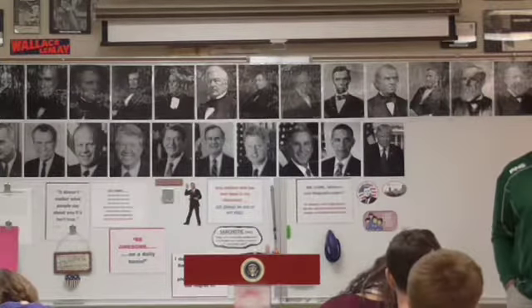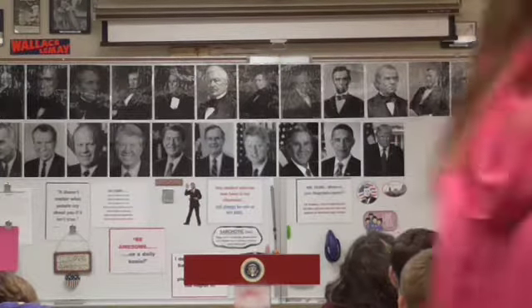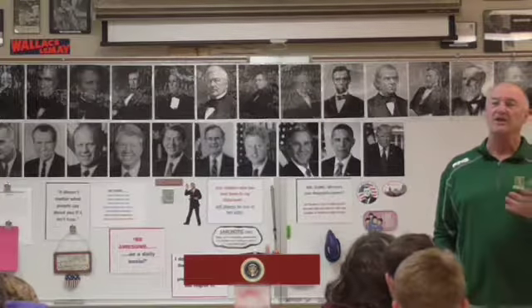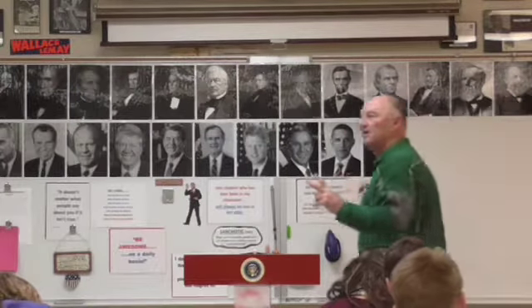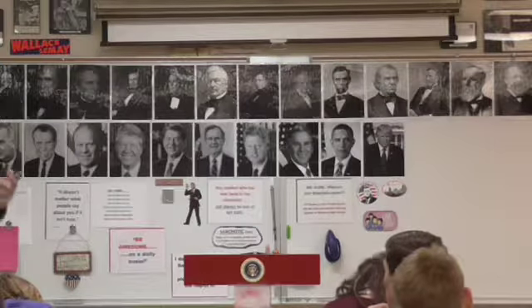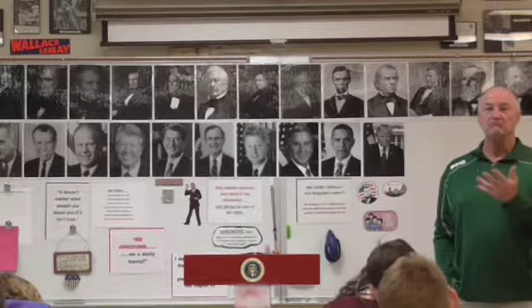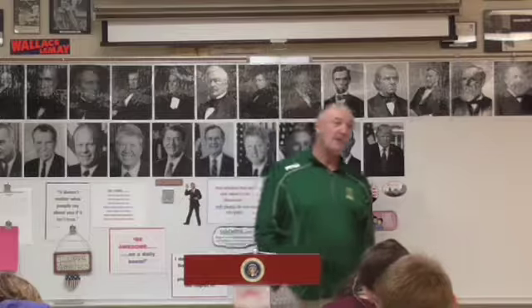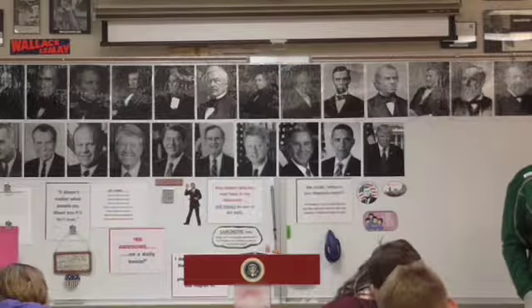Napoleon sold because he didn't want to have to afford to protect it. His goal was to conquer Europe, and to do that he needed to go to war with Great Britain. He needed the money, and he knew if he concentrated all his efforts in Europe, he could not protect Louisiana. His thought was that $15 million is better than nothing, because the chances of losing Louisiana to another country while he was focused on conquering Europe were great. That is how the United States acquired the Louisiana Territory.